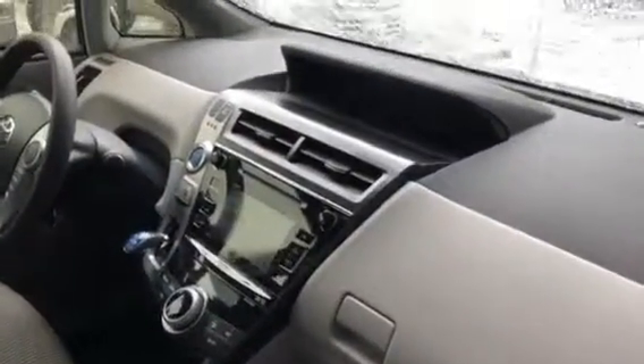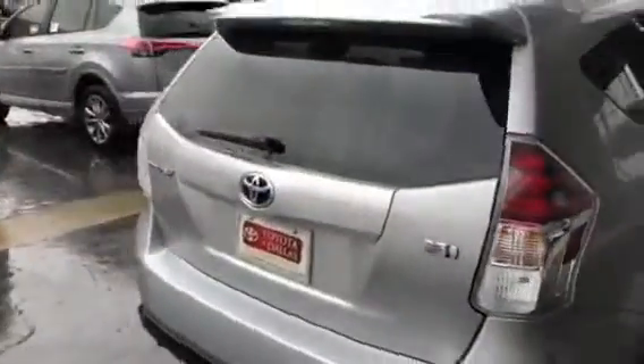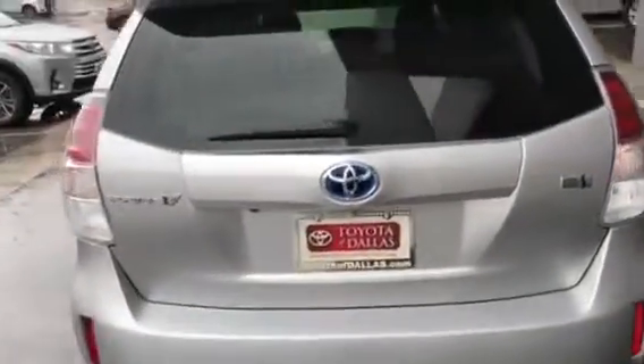Check out the interior. It does have your cloth interior, touchscreen and radio. Check out the back seat — huge back seat with reclining rear seat. This is a hatchback Prius V.